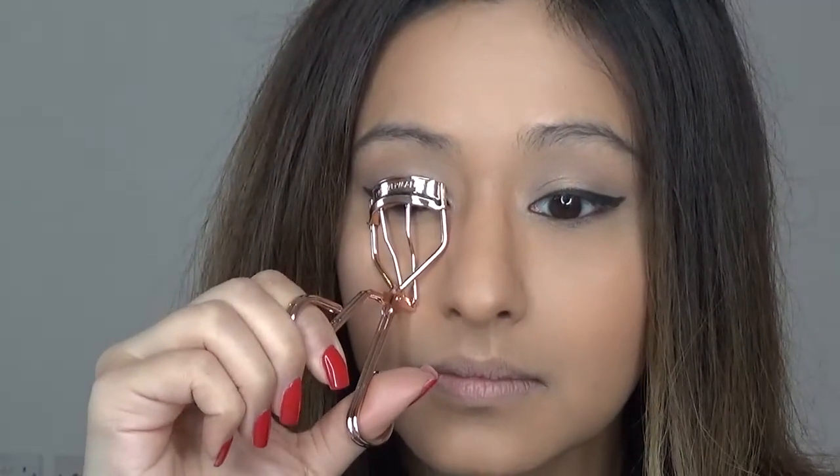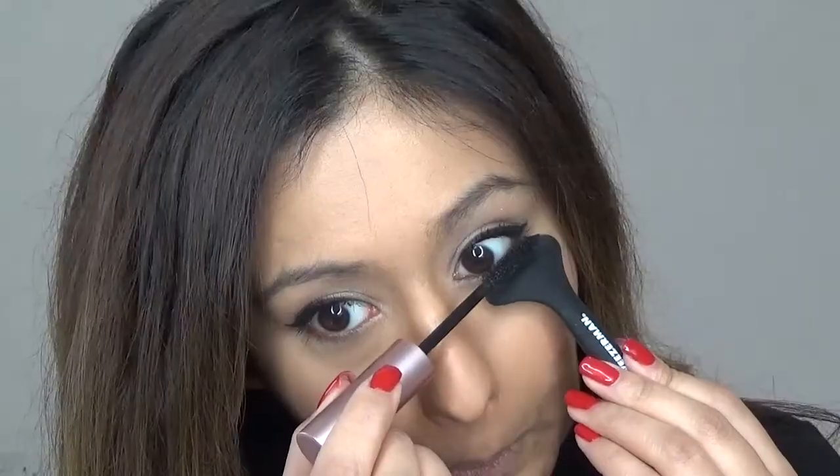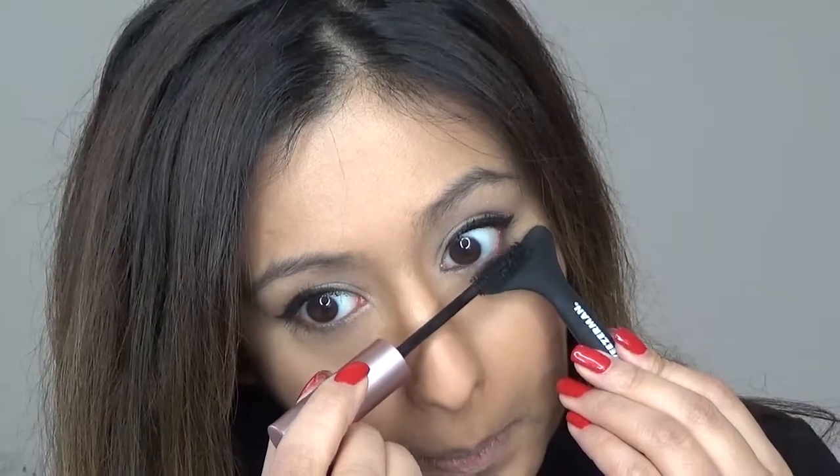I'm then going to curl my eyelashes using this Tweezerman eyelash curler, because I'm not going to be applying any falsies here. For my mascara I am using the Too Faced Better Than Sex mascara and I'm just going to apply a few coats. For my lower lash line, I'm using a mascara shield just to make sure I don't get any mascara onto my skin, since I'm not going to be applying any eyeshadow underneath.